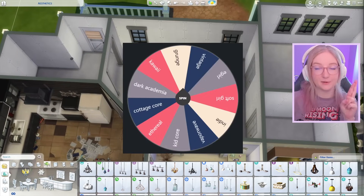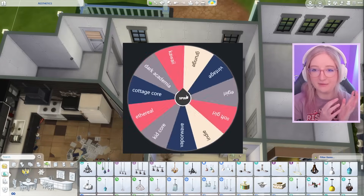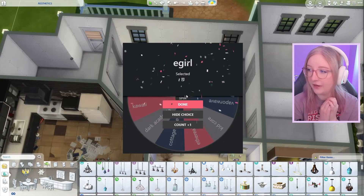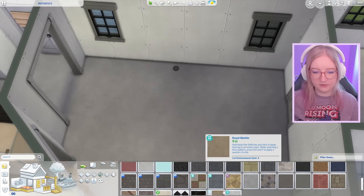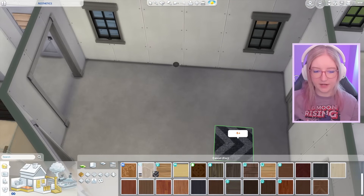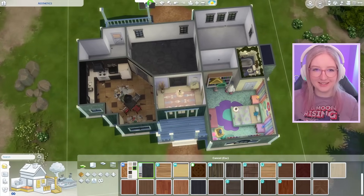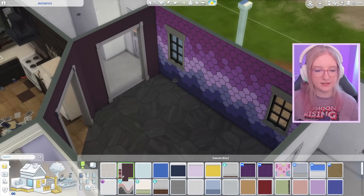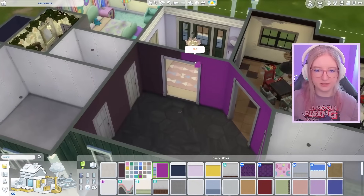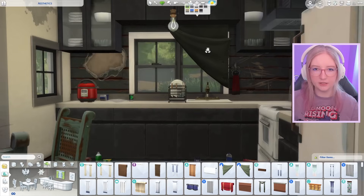Not my best work, but I think we got across the point that this is a really disgusting and messed up space, which was the main goal. Moving on to the living room — I'm really hoping I get something I can work with this time because grunge was really hard for me. Oh please give me something happy — joyful, kawaii maybe? E-girl! Okay, yeah, let's do that. I just need to get my RGB gamer lighting and we'll be good to go.